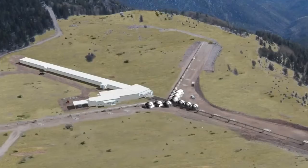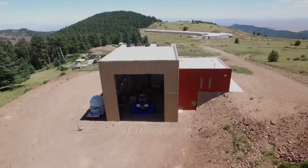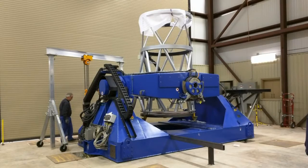New Mexico Tech is also building a new telescope array on Magdalena Ridge. Ten telescopes will be linked together to get 100 times the resolution of the Hubble Space Telescope.